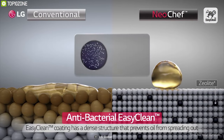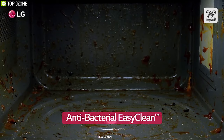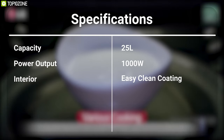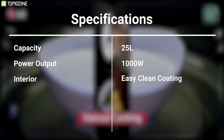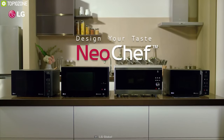The LG Neo Chef features an anti-bacterial easy-clean interior coating which eliminates 99.9 percent of harmful bacteria from the surface and makes cleaning simple and convenient. The LG Neo Chef is the perfect solution for your ultimate cooking needs, and you can get it online.